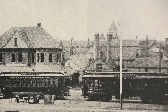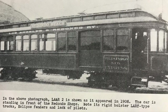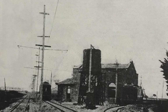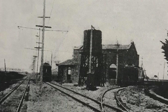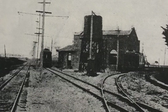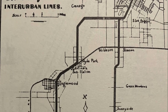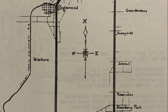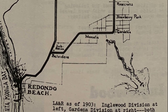In 1896, the Redondo Railway was renamed the Los Angeles and Redondo Railway. The original route of 1889 was electrified in 1902, double tracked, and rebuilt from a gauge of three feet to three foot six inch gauge to be compatible with the Los Angeles Railway's gauge. A new line through Inglewood and Hawthorne was also constructed, named the Inglewood Division, while the original route was called the Gardena Division.